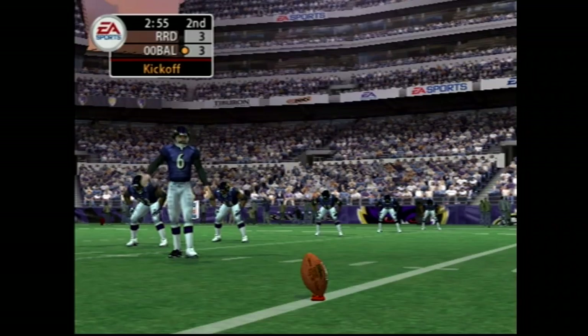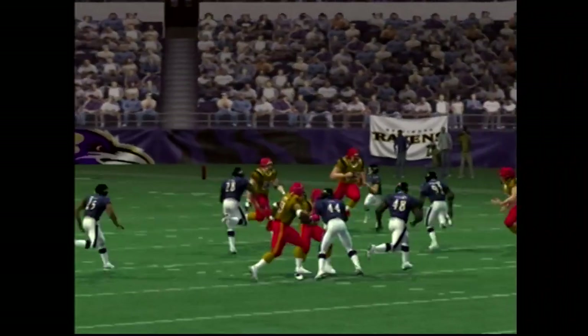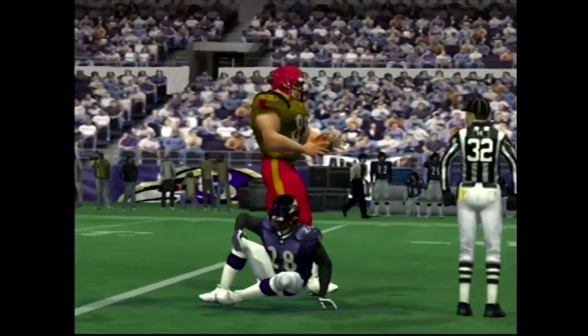The Ravens are set to kick it deep. Good distance — from the 16 to the 30. In the last series, they forced a bad pass and got the interception.